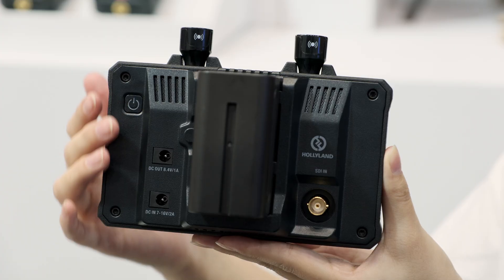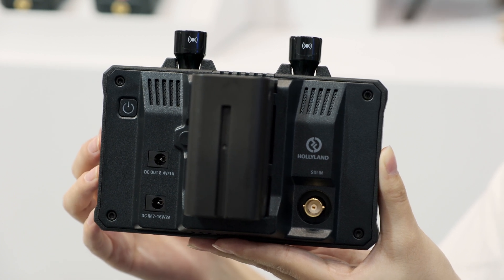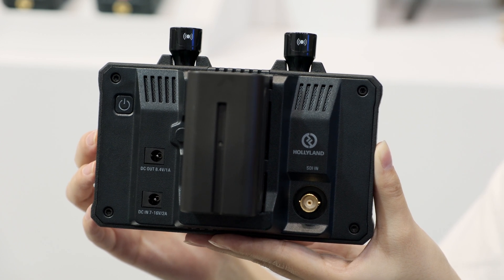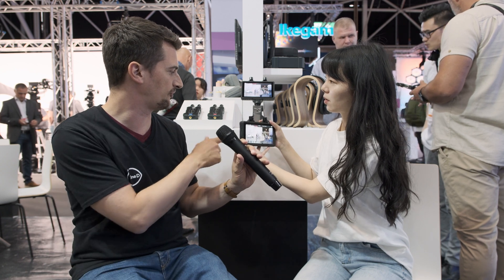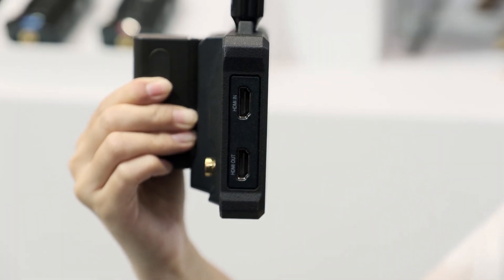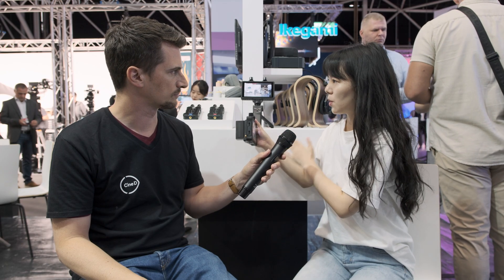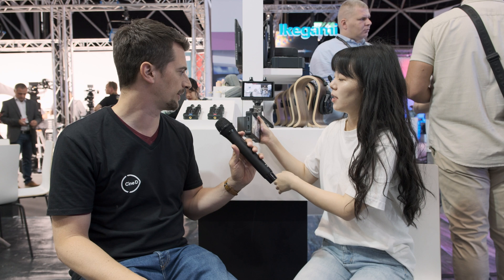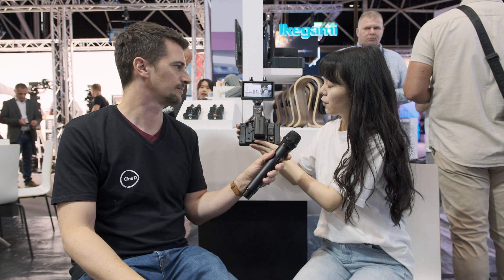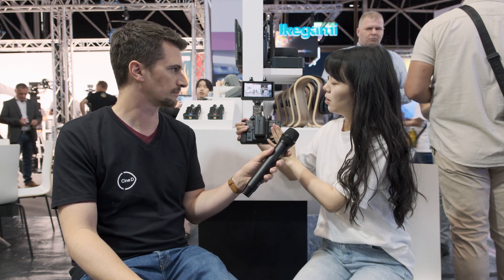Turning it around, we have an NP-F style battery here, a DC out, and a D-tap to DC adapter. Can I feed the signal from the camera via SDI and send out HDMI? Yes — you can have SDI in and HDMI out, or HDMI in and SDI out. Very versatile. How long does a battery like this last? With an NP-F970 it's around three to four hours.